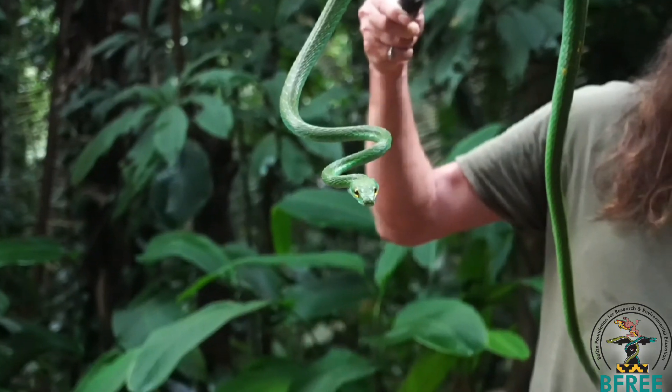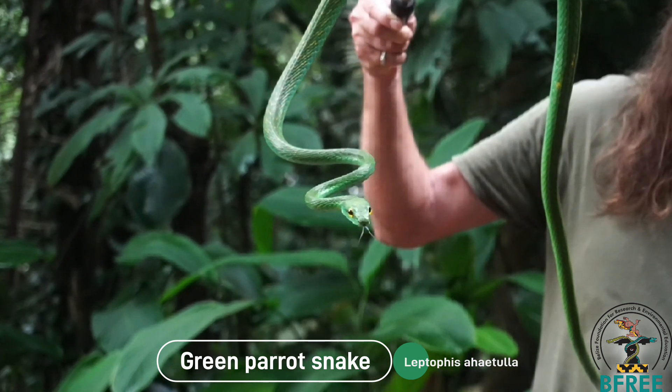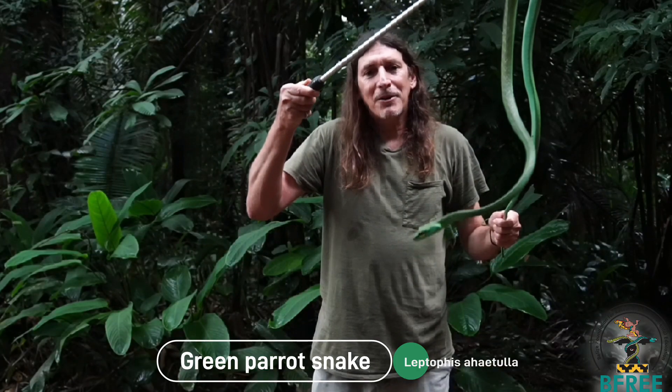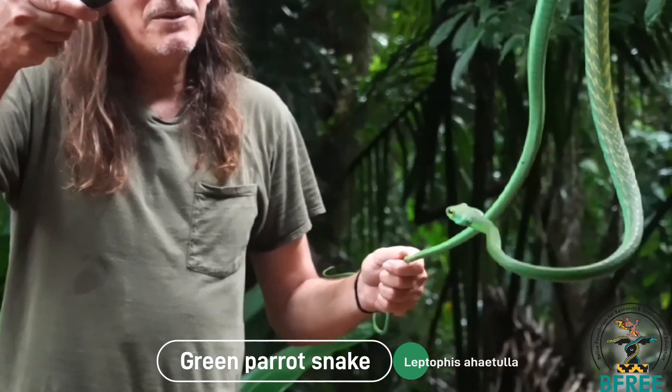Right now he's being very calm. One of the most beautiful snakes — blends in with the forest really well, just a spectacular creature. It eats frogs and lizards primarily, mostly frogs.